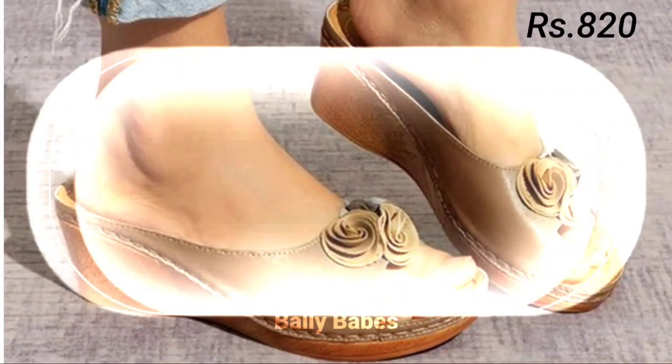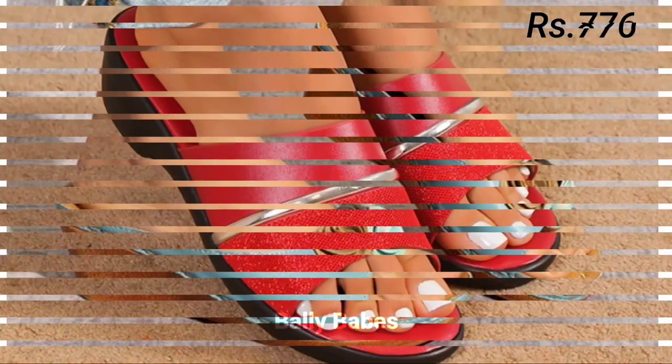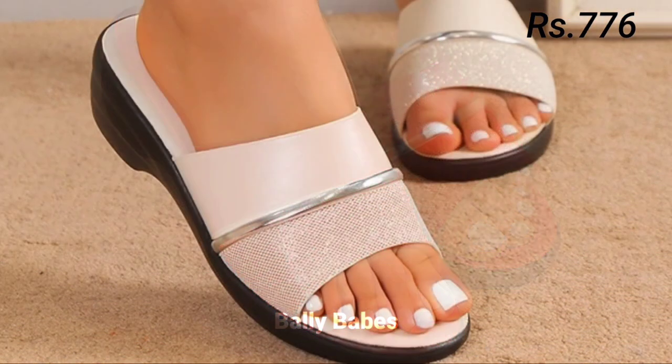Now let's talk about how you can purchase this beautiful collection. If you want to place an order for these footwear, there is a purchase link given below in the description box as always.